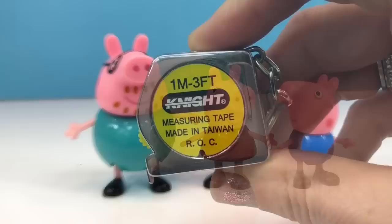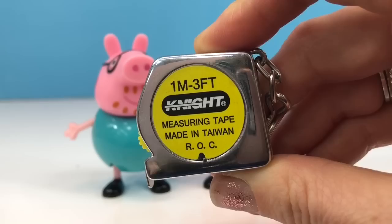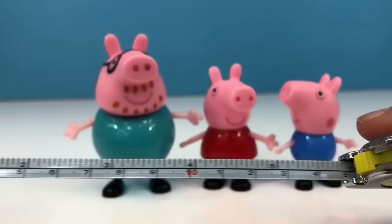I have a mini measuring tape that measures up to one meter or approximately three feet. To use the measuring tape you pull the little silver tab, but be careful — the metal tape part can be sharp on the sides.